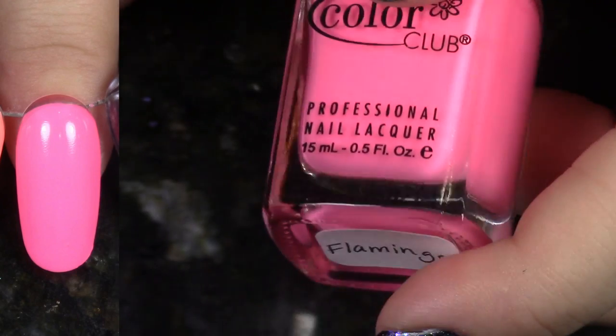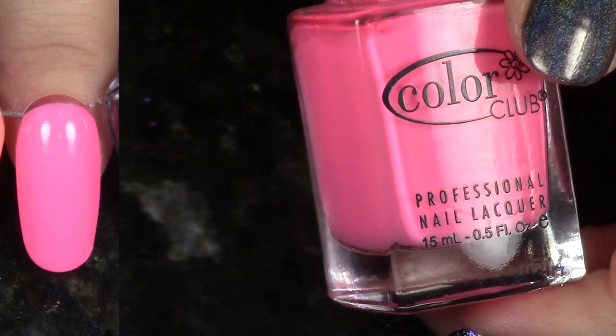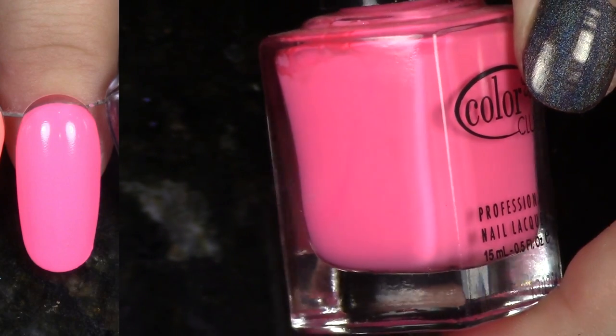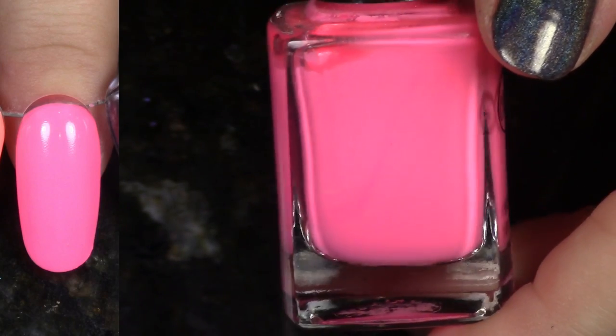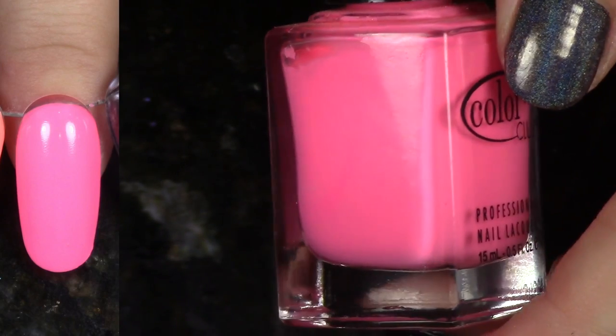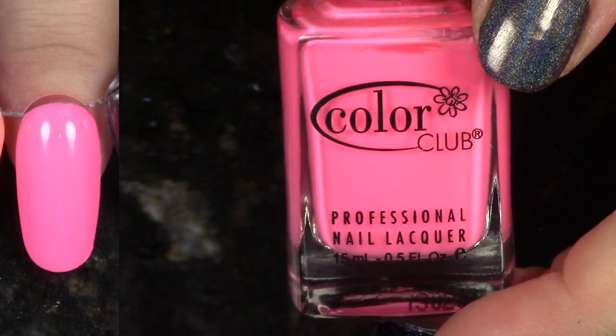This is Flamingo. Look at this beautiful pink. I'm actually going to hang on to this — this is one of my favorite pinks as well. This is from the Fiesta collection. Going back old school, but it has a gorgeous formula. I just love this so much. I don't like to mess around with pinks, so they have to really have an impeccable formula for me to want to wear them, so I'm keeping this one.